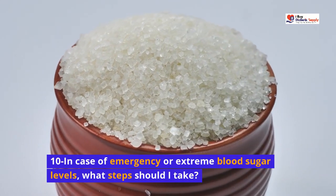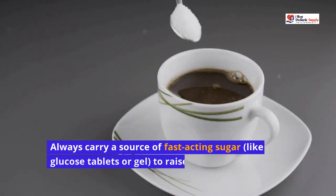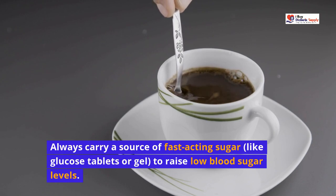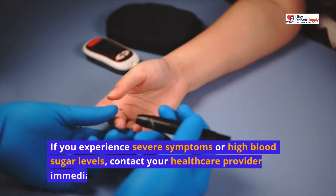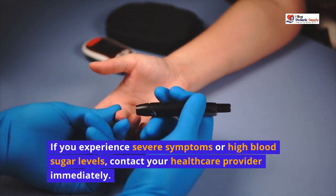In case of emergency or extreme blood sugar levels, what steps should I take? Always carry a source of fast-acting sugar, like glucose tablets or gel, to raise low blood sugar levels. If you experience severe symptoms or high blood sugar levels, contact your healthcare provider immediately.